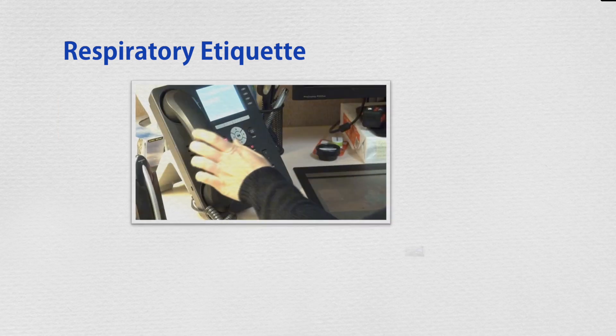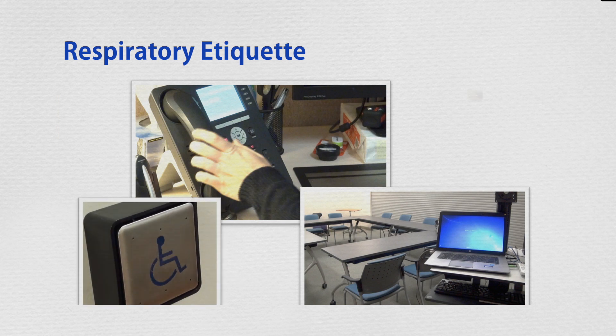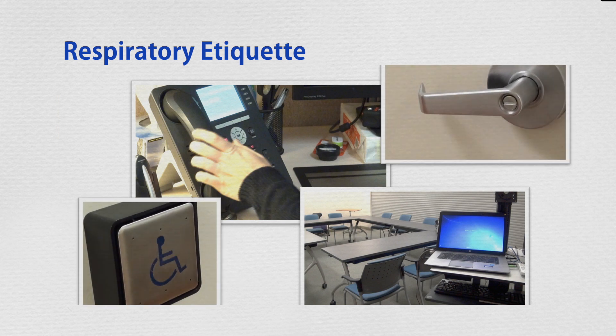Respiratory etiquette goes a long way to prevent illness from spreading through direct and indirect contact from droplets on surfaces, through the air, and cross-contamination with food or water.